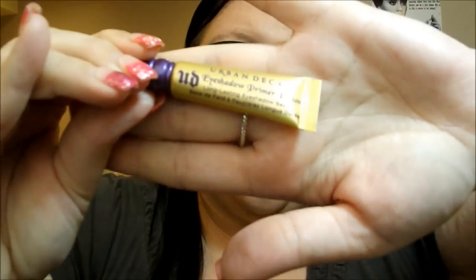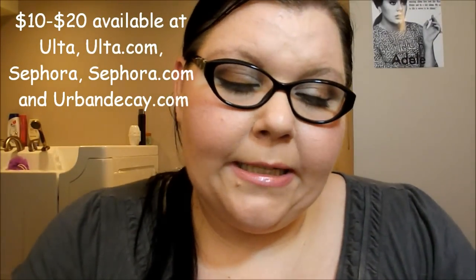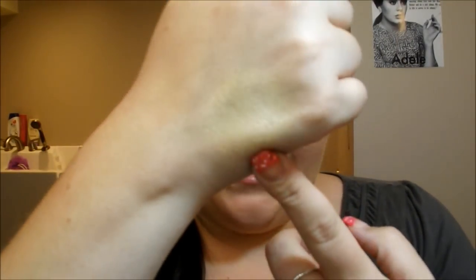Moving into the higher-end primers, the first one I have is a sample size of the Urban Decay Primer Potion in Greed. It comes with a little tip applicator and it's a very, very shiny, shimmery shade. If you want to get a lot of shimmer, this is going to be the primer for you — there is a ton of shimmer in there. It's also a little stickier, so it's going to help shimmery shadows or pigments stick to your eyes really well.